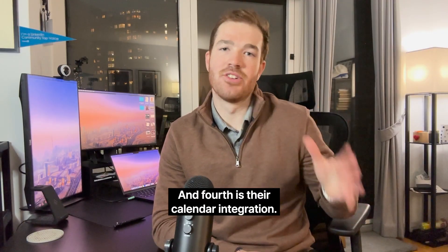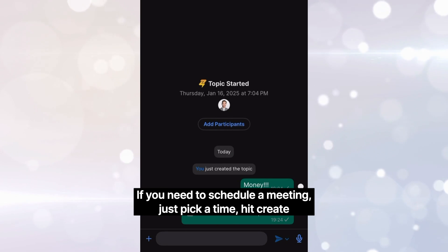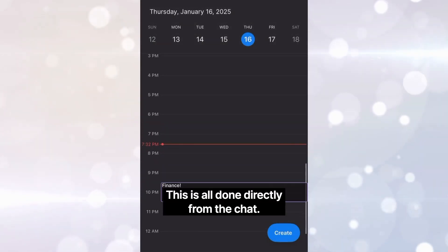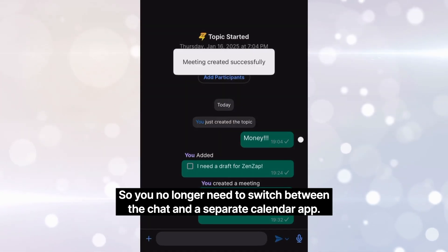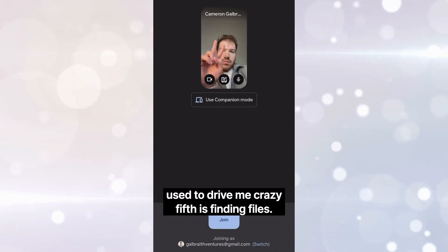Fourth is their calendar integration, and this is one that I really love. If you need to schedule a meeting, just pick a time, hit create, and invites are sent instantly. This is all done directly from the chat, so you no longer need to switch between the chat and a separate calendar app. This has saved me from that constant app switching that used to drive me crazy.